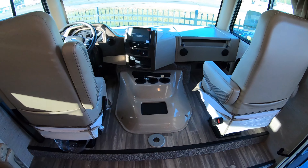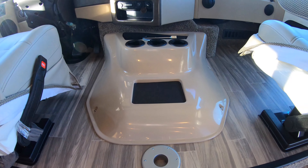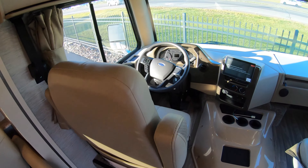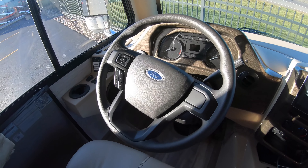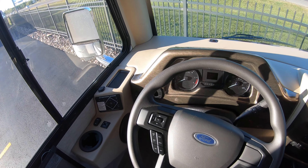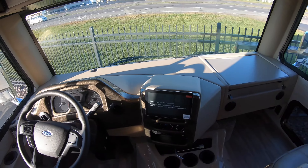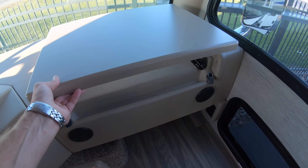Look at this new doghouse here with the new V8 — very low. It's not way up here like it used to be, so you don't have to stumble over it. Both these seats swivel of course. Look at this awesome brand new Ford steering wheel — that thing looks mean. Obviously automatic leveling and backup camera. A little workstation here.